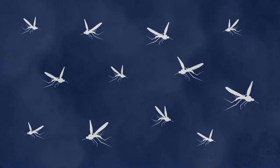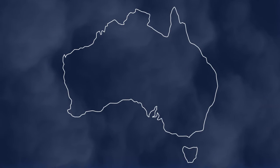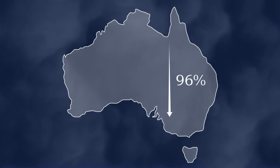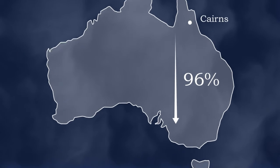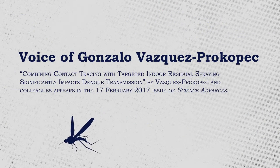Spraying insecticides indoors at identified virus hotspots reduced the transmission of dengue virus by up to 96%, according to a new study of an outbreak in Cairns, Australia. The research was published in the open access journal Science Advances.